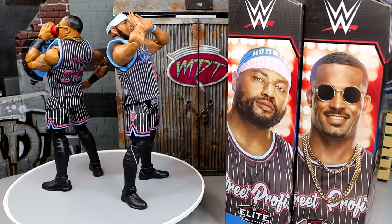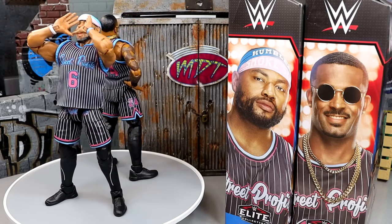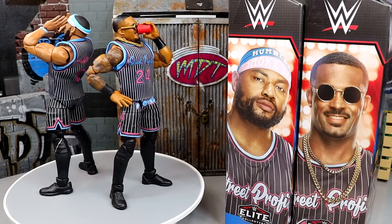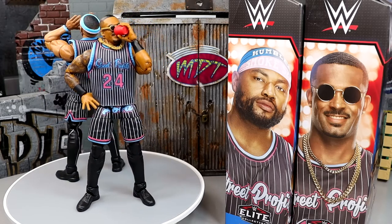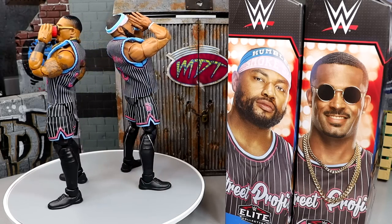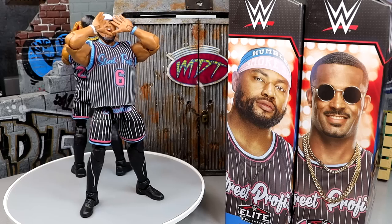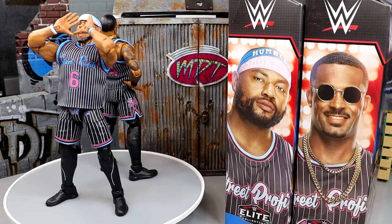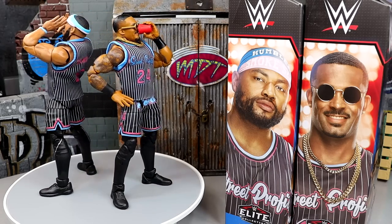That pretty much wraps up our 2-in-1 on WWE Elite Series 103 Angelo Dawkins and Montez Ford Street Profits figures. In the middle of this review I went and bought another set on Ringside Collectibles — that's how damn good they are. These are truly incredible, immaculate figures. It's going to be hard to keep these guys out of my top 10 for the year. The only thing keeping these from being completely perfect is the lack of lower leg rotation and the John Cena shoe mold — those are two of my biggest figure pet peeves when it comes to Mattel wrestling figures.